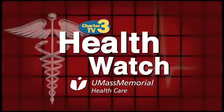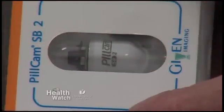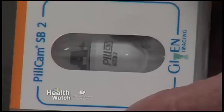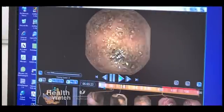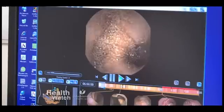Health Watch is presented by UMass Memorial Health Care, here caring for you. The pill camera is a device that's just over an inch long and about somewhat under a half an inch in thickness. It's easily swallowable — it's very slippery when it's wet, so 99 out of 100 patients can swallow it quite easily. It reaches all those areas that colonoscopy and endoscopy just cannot reach in most cases — the piece in the middle that's very difficult to get at.